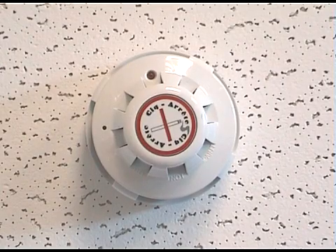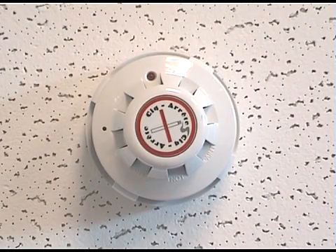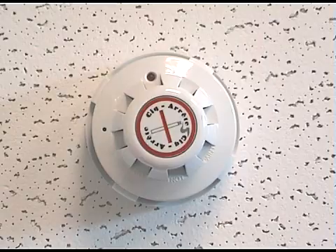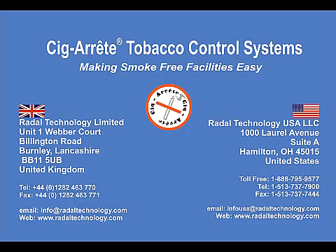Whatever your requirement and no matter the size of your facility, you will find that Cigarette can provide the solution to your smoking problems at a cost you can afford. Why not give us a call and demonstrate your commitment to a healthy smoke-free facility?